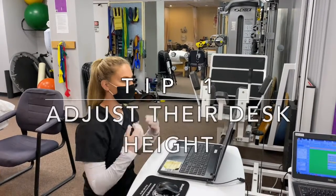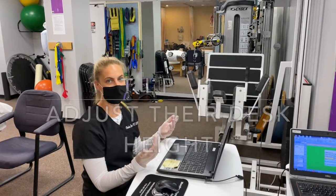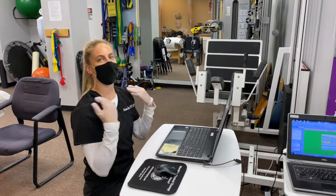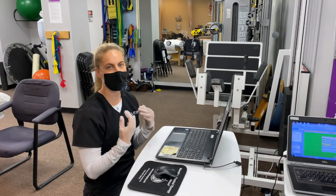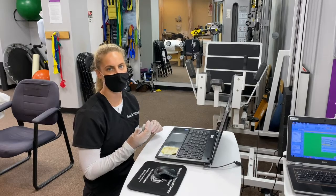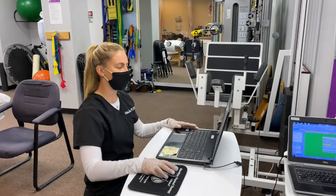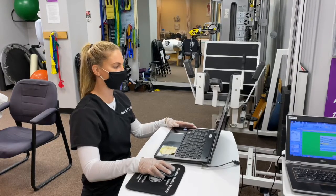One thing you want to be sure of is that your device is eye level with your child. You don't want the device to be too low or too high because that could really impact their posture and cause some pain and tightness in different muscles. You really want to make sure that the device is eye level so that they're keeping a nice straight posture throughout the day.